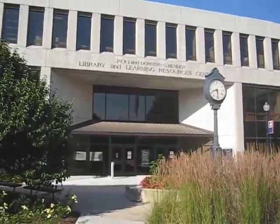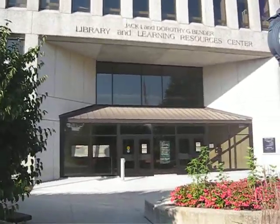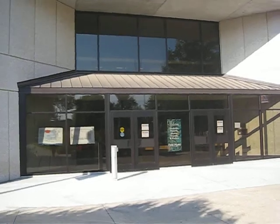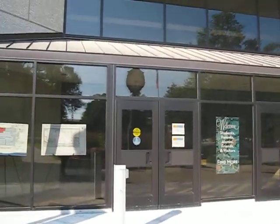June 7, 2009. Approaching the Bender Library at American University in Washington, D.C. Let's see what the library has in store for us these days.